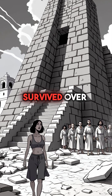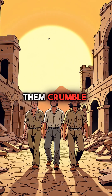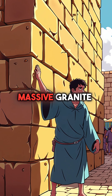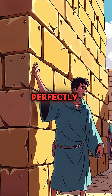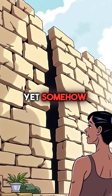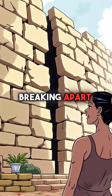Did you know that Inca stone walls have survived over 500 years of earthquakes while Spanish buildings around them crumble to dust? In Cusco, Peru, massive granite blocks fit together so perfectly that you can't slide a knife blade between them. Yet somehow, these walls flex and move during earthquakes without breaking apart.